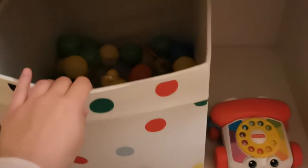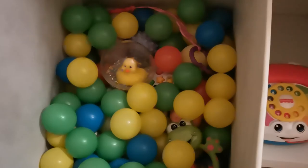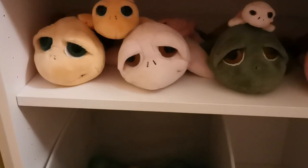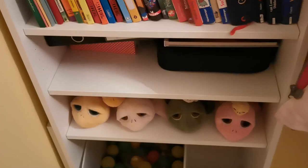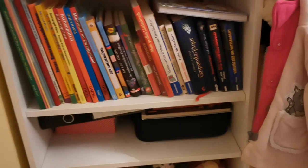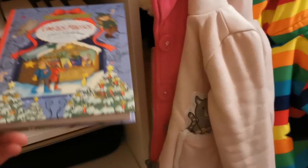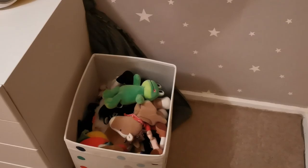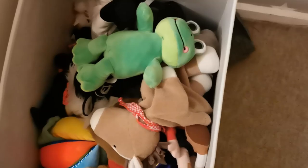Dann hat sich noch einiges hier in Lottis Zimmer getan. Ich hatte jetzt endlich mal die Sachen hier rausgeräumt, die wir verkaufen wollen, beziehungsweise das, was in den Keller kommen soll. Hier unten habe ich jetzt unser ganzes Zettelsammelsurium weggeräumt. Sie hat jetzt eine Spielebox, wo jetzt alle Bälle drin sind und solche elektronischen Geschichten, und das Telefon steht hier auch. Hier oben habe ich die ganzen Schildkröten hingesetzt, die hatten wir vorher im Bettkasten. Ansonsten sind dann natürlich noch ein paar Unterlagen und Bücher. Das ist aktuell noch das Adventskalenderbuch, woraus ich ihr jetzt immer jeden Tag vorlese, heute natürlich auch noch mit Tag Nummer 4. Sie kann sich jetzt wirklich komplett frei in ihrem Zimmer bewegen.